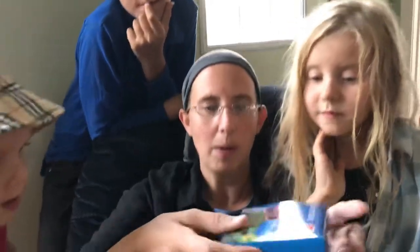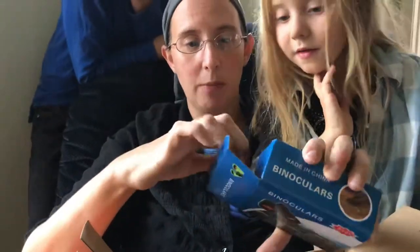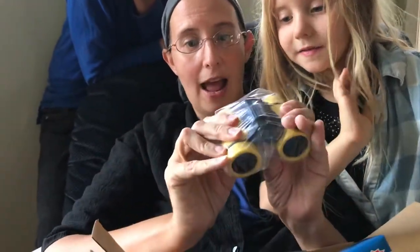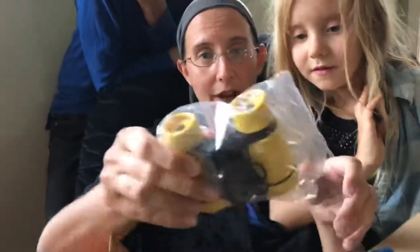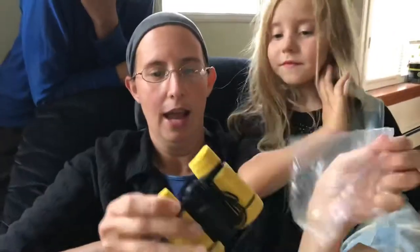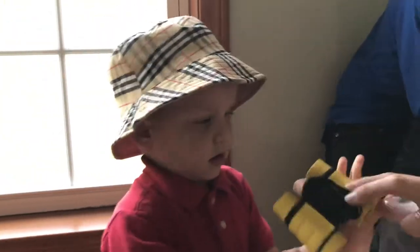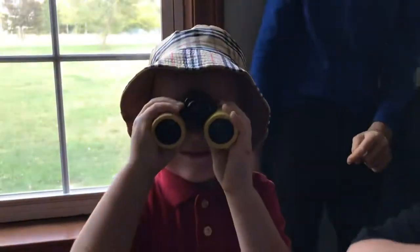We got binoculars! We got binoculars in the last kit and really liked them. These ones are yellow and they magnify very well. We enjoyed the last ones — you can hang them around your neck and they've been strong; the other ones have dropped a few times. Daddy tried looking through them but they're a bit small for him!